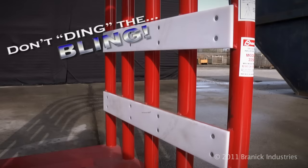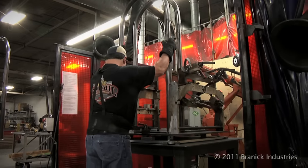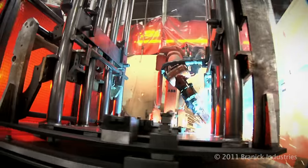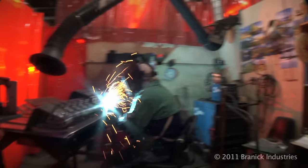Brannock also provides a no-mar coating to protect those newer and expensive rims. Brannock's workmanship and quality stands out, from robotics to a team of veteran welders, each with over a minimum of 20 years of experience.